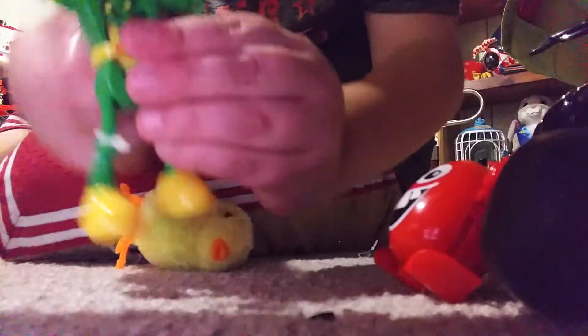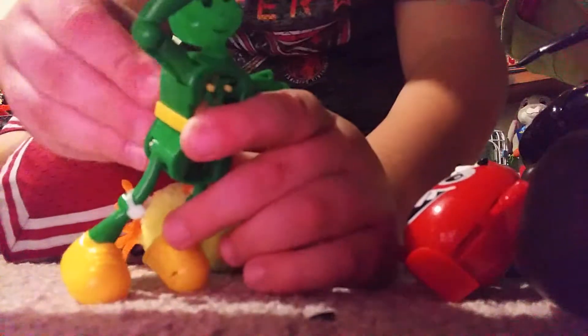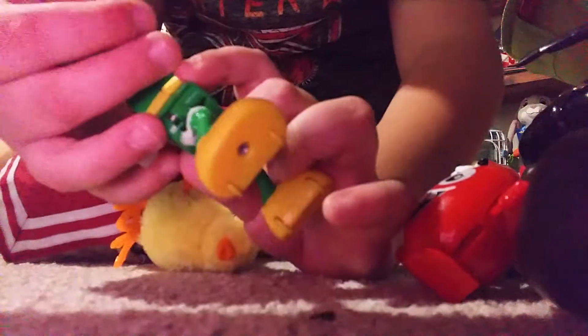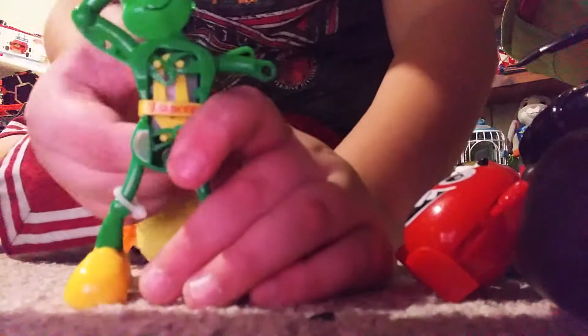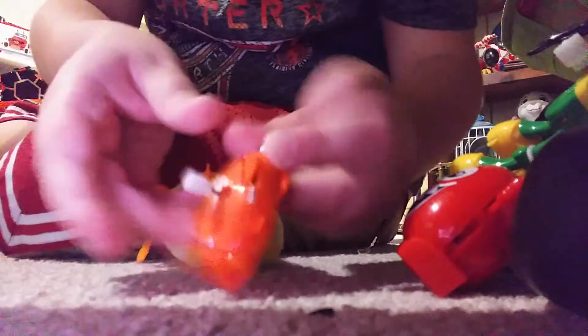This guy I got from Five Below. I don't know if he's working though — he's missing a hand. Here's his gear box. This fish line-up toy.